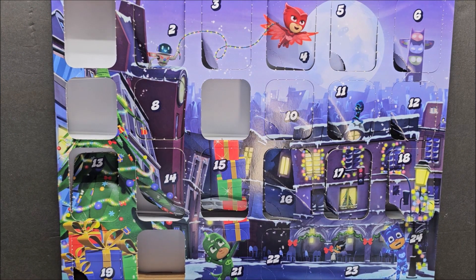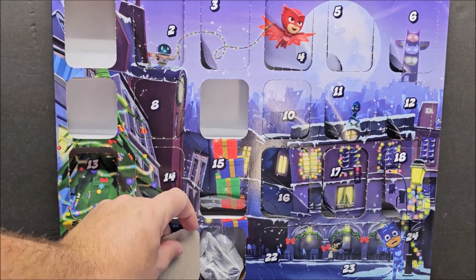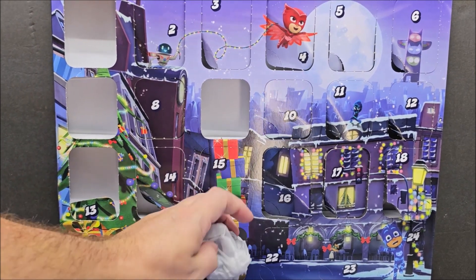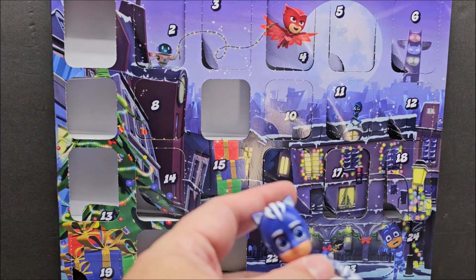I might be wrong on this, but we're going to open up day 21. The price point here is $15. There is a figure — and I was right, there is Catboy!